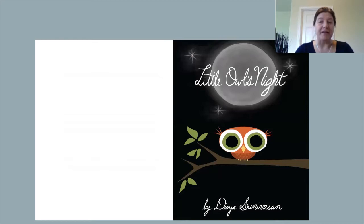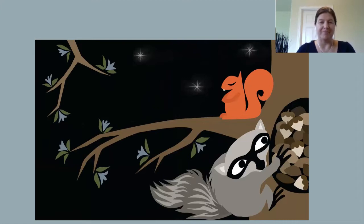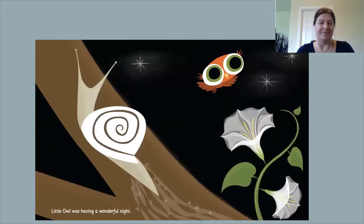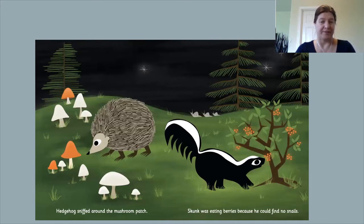Today I'll be reading Little Owl's Night by Devia Sreenivasan, published by Viking, an imprint of Penguin Group. Look, squirrel is sleeping. What is raccoon doing? Do you see the snail? How about the moonflower? Little Owl was having a wonderful night. He watched the funny possum family waddle along in a neat row.